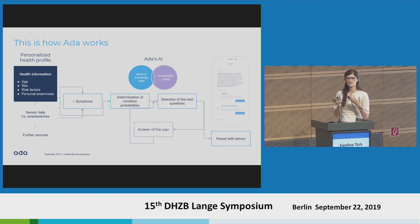That's very important — there's no decision tree behind this. It is really dependent on the answer but also the information given by the user. In the end, after several cycles of that — around 20 to 40 questions — Ada provides a report with advice on what to do next.